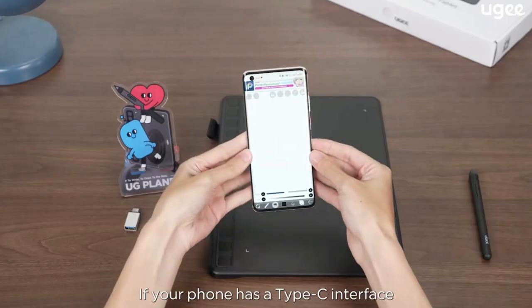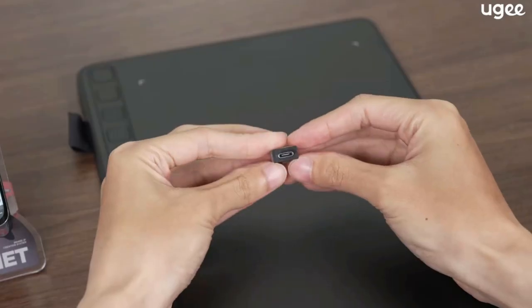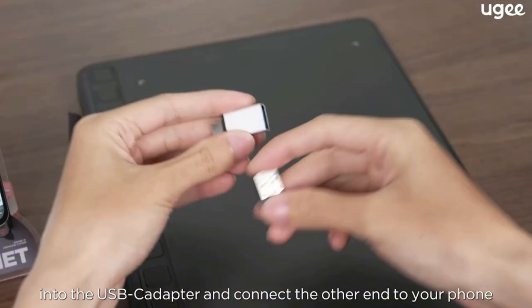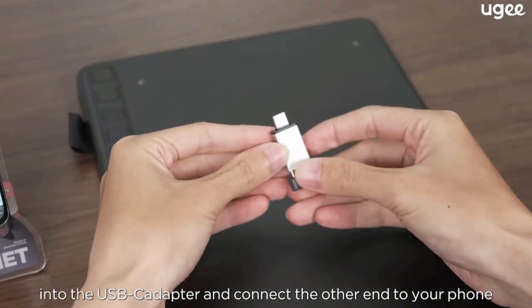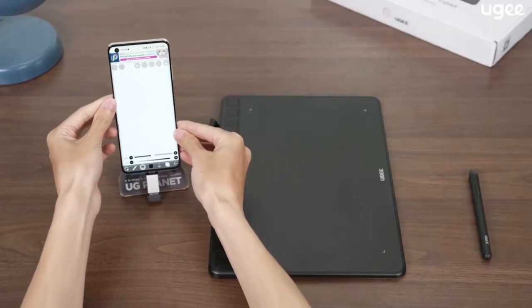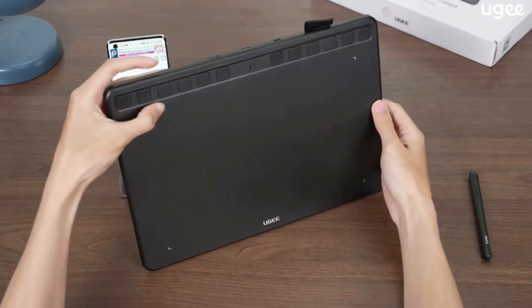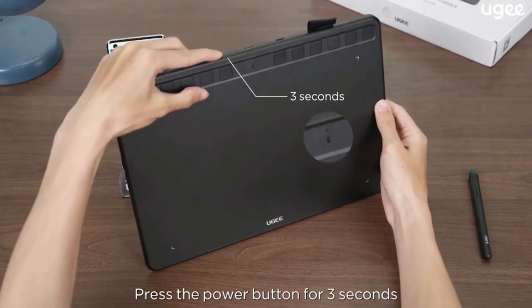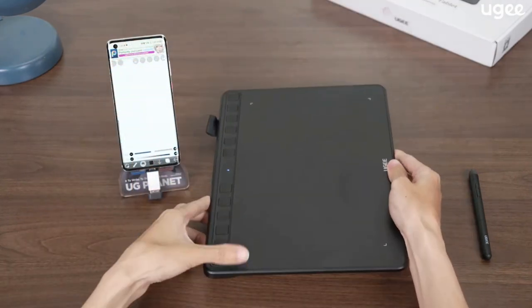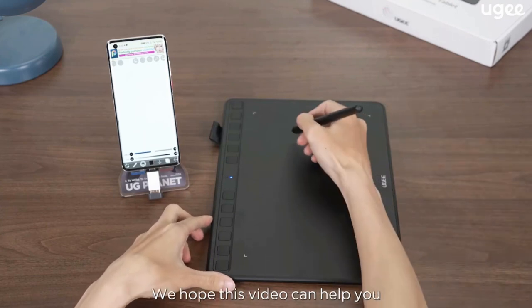Using the tablet while working will largely improve your workflow. It is perfect for kids and beginners for drawing, animation, photo editing, or design work in most programs including Adobe Photoshop, Paint Tool SAI, Illustrator, CorelDRAW, Corel Painter, Sketchbook, Manga Studio, and Clip Studio Paint. It also meets needs for online tutoring software such as PowerPoint, VROD, OneNote, and PDF applications.